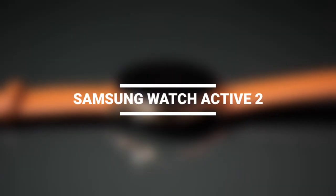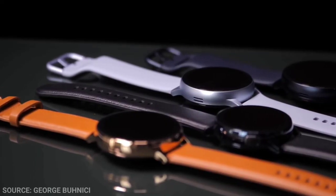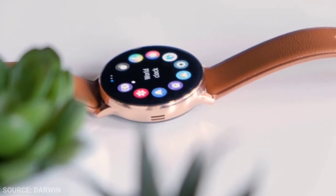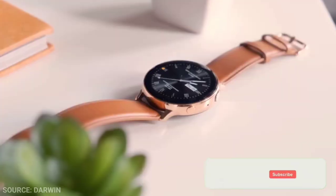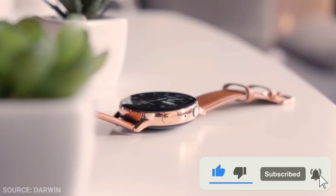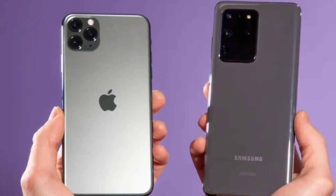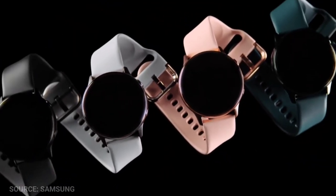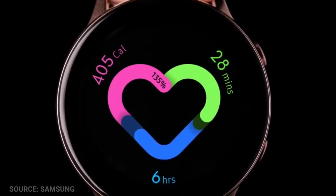Number 2: The Samsung Galaxy Active 2. With the addition of the long-awaited Electrocardiogram, or ECG, and an update that gives the watch many of the same health features as the more expensive Galaxy Watch 3, the Active 2 has been named a top choice. It's a good all-around choice for someone looking for a smartwatch that works with both Android and iOS. The Active 2 has a bright circular AMOLED screen, two sizes — 40mm and 44mm — and Bluetooth or LTE connectivity.